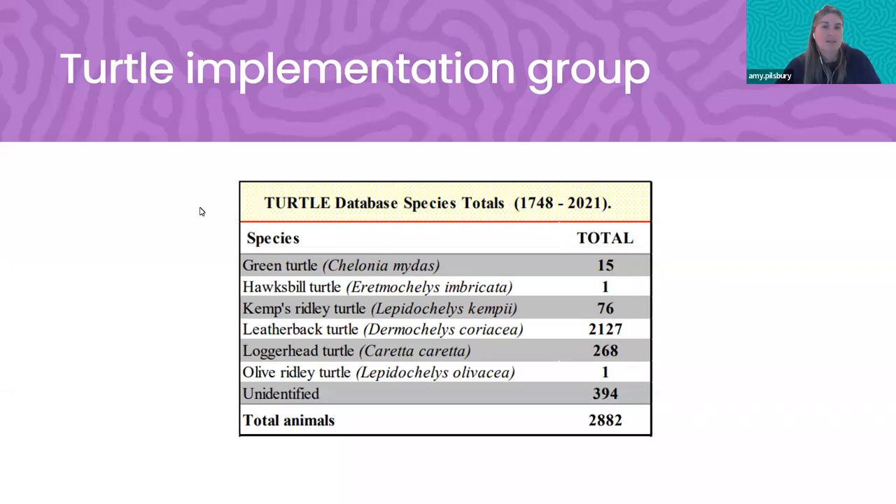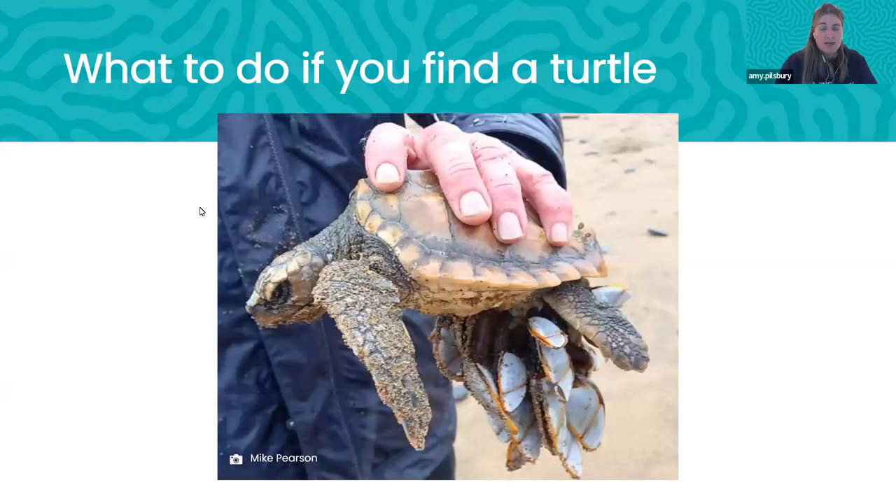If anyone is interested in turtle sightings, you can head to the strandings website where we report with the Turtle Implementation Group. Of seven species, six have been found in the UK — one has never been seen here — and leatherbacks are meant to be here, leaving five that sometimes wash up. This picture is from a report we got in November — a baby loggerhead turtle. Hard-shelled species are normally juveniles when they end up in the UK, often too weak to swim against currents and tides, and frequently in cold water shock. Added this one in today because this weekend we actually had two live loggerhead turtles rescued down in Cornwall.